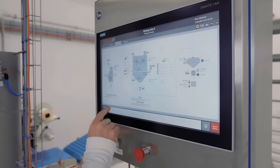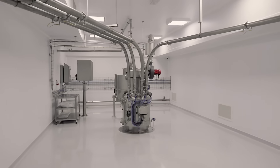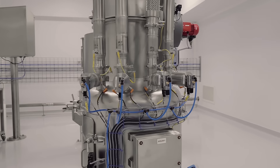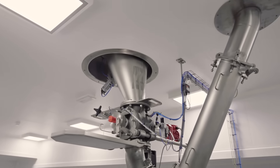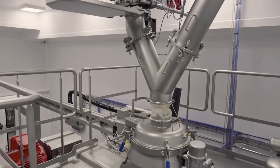The big bags are emptied automatically with unloading stations. The ingredients are then transported pneumatically to the mixing line. Before the ingredients are mixed, they pass through several safety steps, including sifting to prevent contamination.